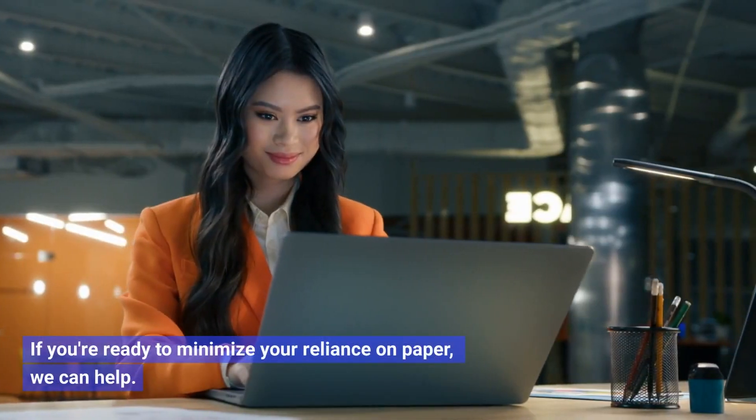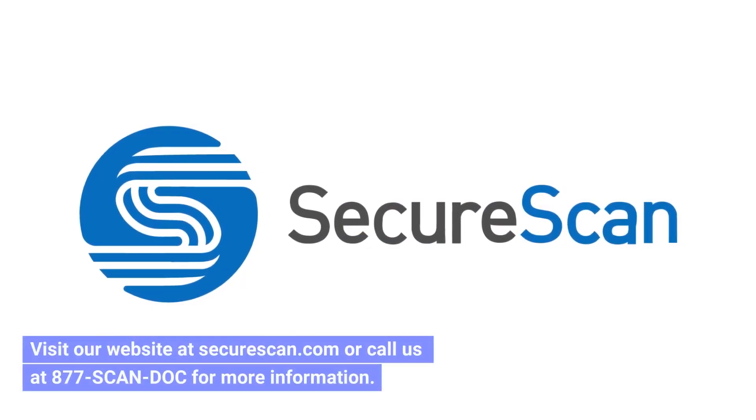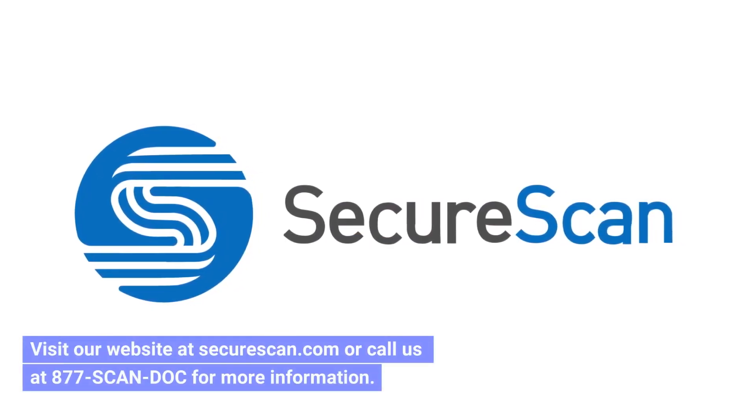If you're ready to minimize your reliance on paper, we can help. Visit our website at SecureScan.com or call us at 877-SCAN-DOC for more information.